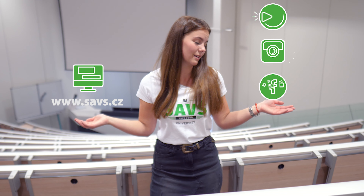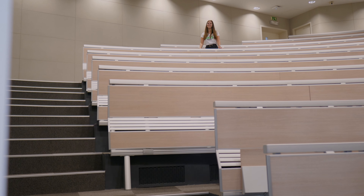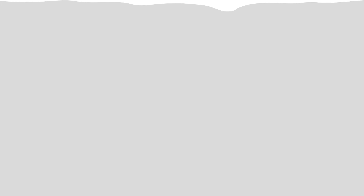Now we will visit a place important for all the students. It's the study affairs department. Hello, my name is Luce Koči and you will be meeting me at the study department.